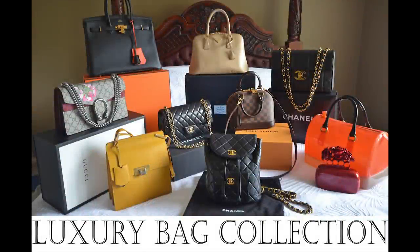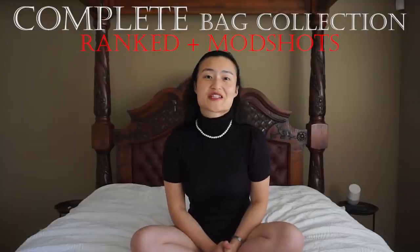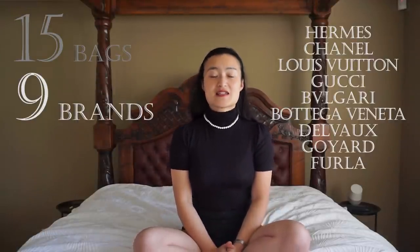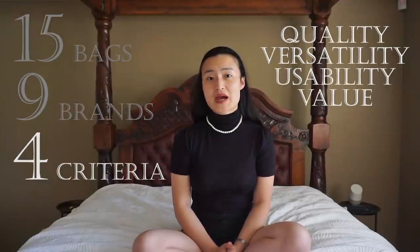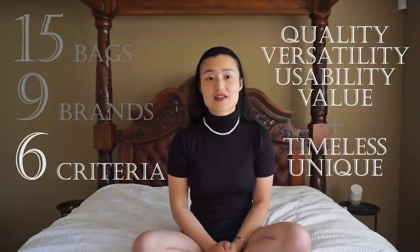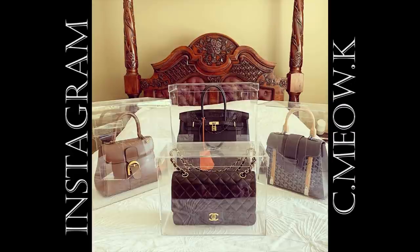Two years ago, I reviewed my whole handbag collection. Today is a detailed review of my updated, completed and finalized handbag collection, which hopefully you'll see me styling up until I'm a granny. I'm going to share with you 15 handbags from nine luxury labels, and in addition to the four performance criteria I have used in the past, I'm also going to assess whether my bags are timeless and unique. Some of these you would have seen sneak peeks of on my Instagram, but otherwise it'll be the first time they feature on my channel today.